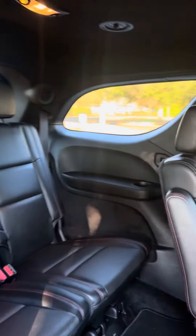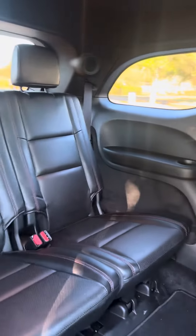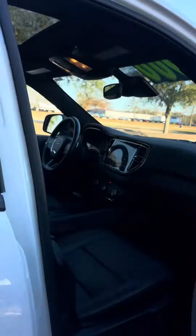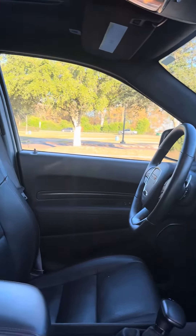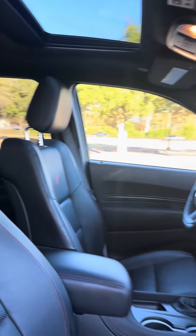Show you the third row leg space. Heated and cooled front seats, heated steering wheel.